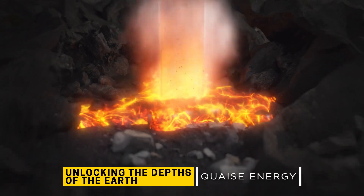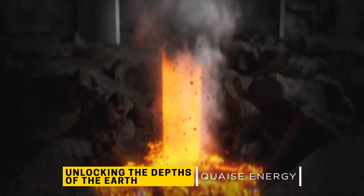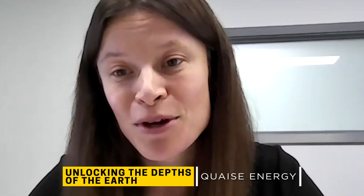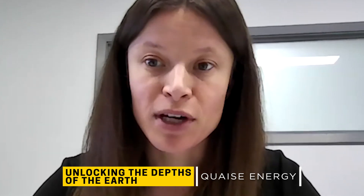Engineers at Quaise Energy use it to vaporize rocks at 10 to 20 kilometers deep. The tricky side is that the waveguide has not been used pointed at the ground for such long distances before, so that's the new technology that we're working on.